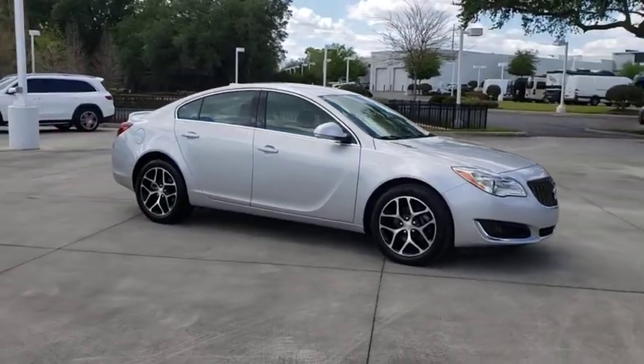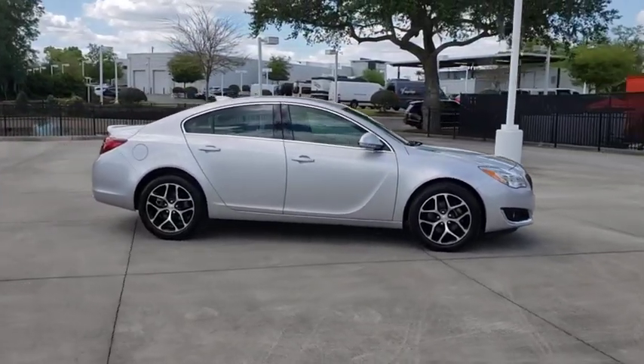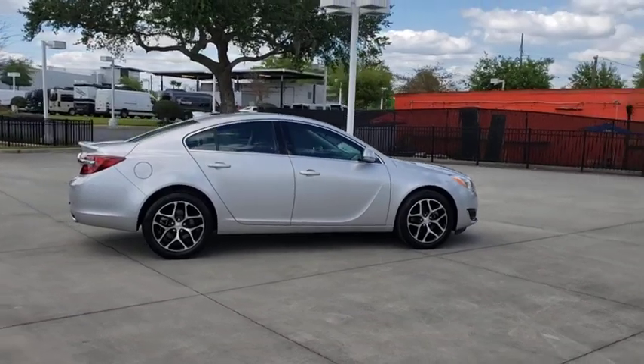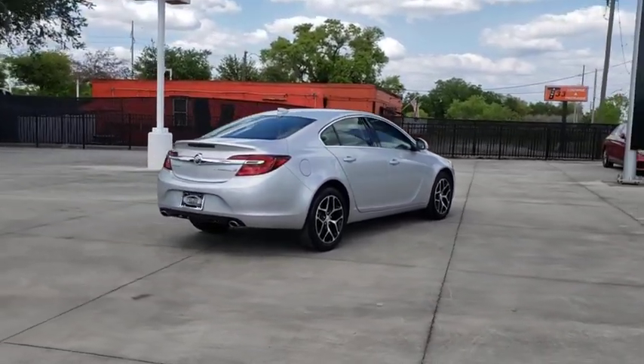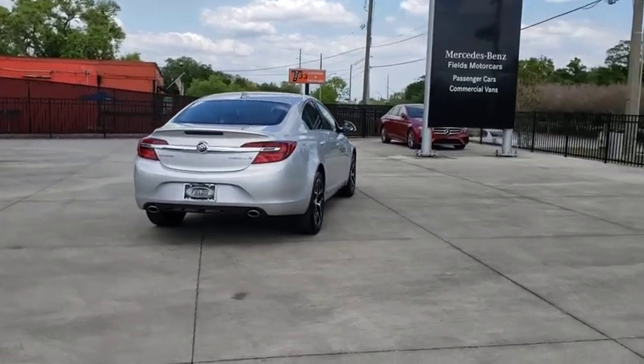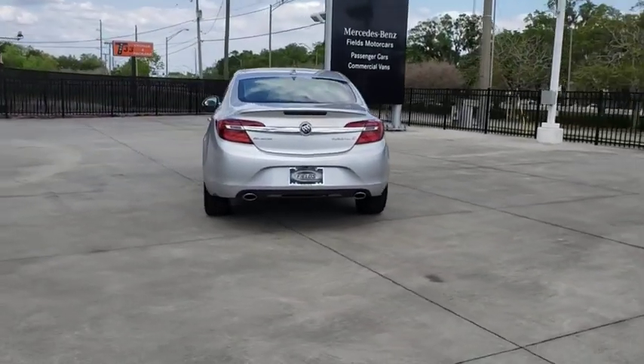Make a great choice today with the 2017 Buick Regal. Buick Regal is based on the European Opel Insignia. The Regal is as much a sports sedan as it is a family sedan. This vehicle has less than 35,000 miles.